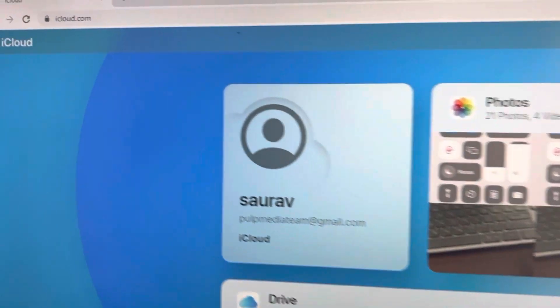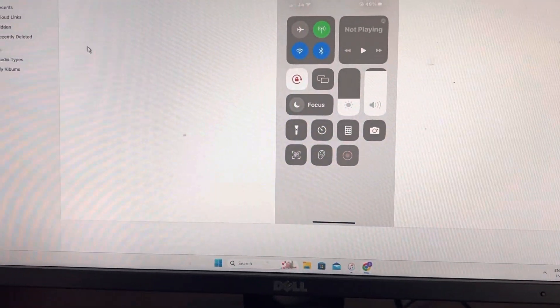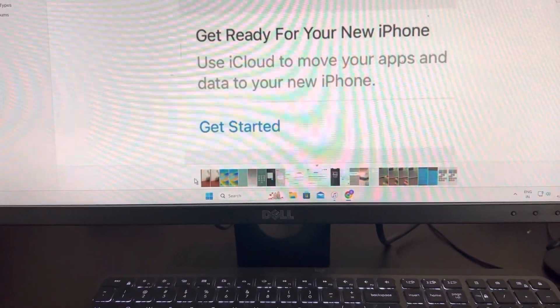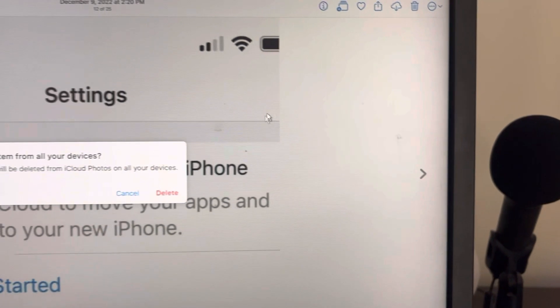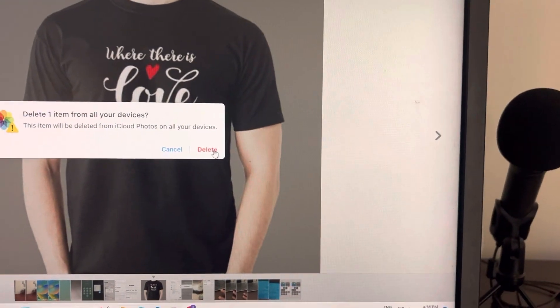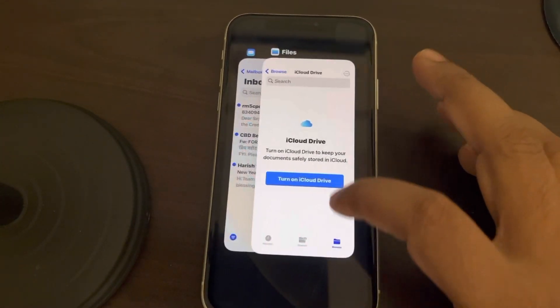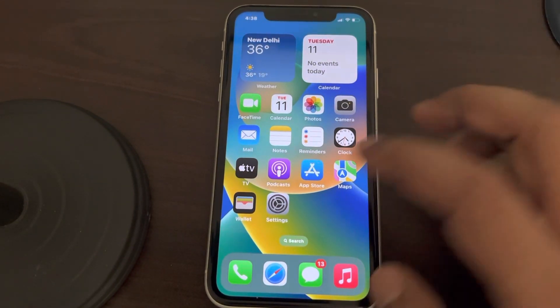The third option is you can go to iCloud.com, log in with your iCloud account, go to Photos inside it, and try to delete whichever photos or videos you find there. This will delete them from all your devices with the same ID. However, iCloud will again back up those photos and videos and it will again become full.